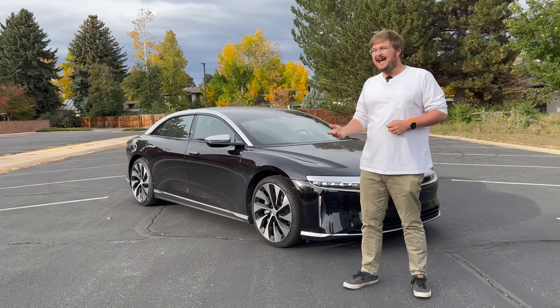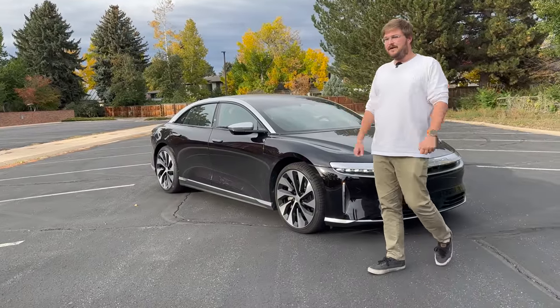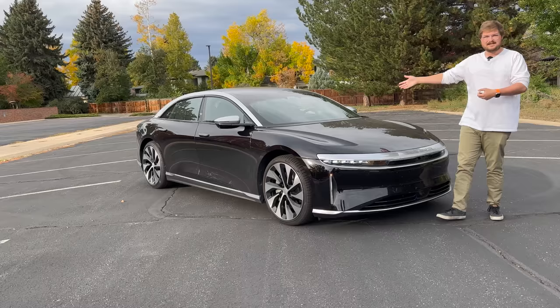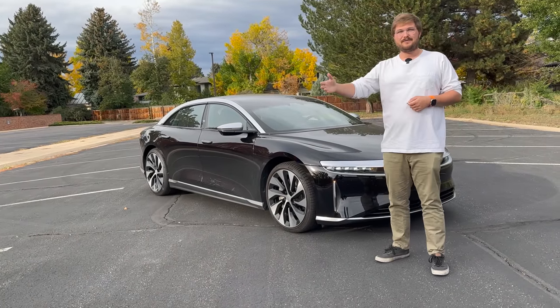We're going to take it up into the canyons and see how agile this car is and see if it can really be fun to drive. As always, we'll start by walking you around the exterior, telling you the specs and numbers, then jump in, drive around the city, and go through everything else.